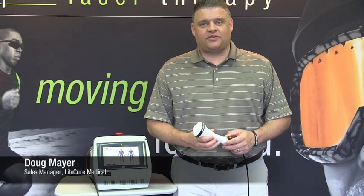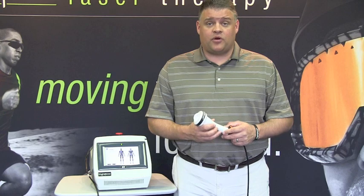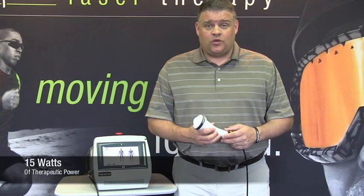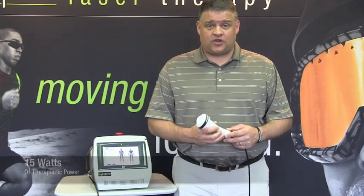Hi, my name is Doug Mayer and I'm here today to introduce to you the LightForce EX from LightCare Medical. This deep tissue laser therapy system is the most sophisticated and advanced platform on the market today. With 15 watts of therapeutic power, it makes it easier than ever to deliver fast and effective treatments.